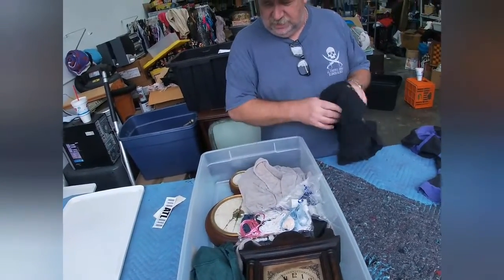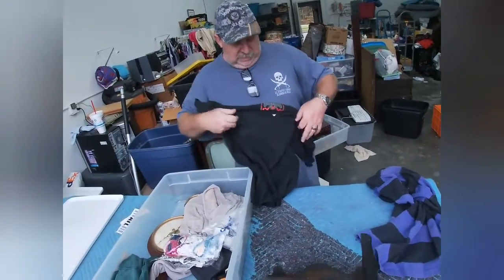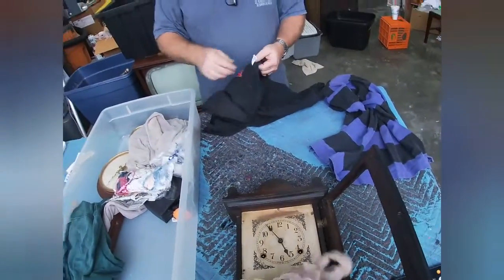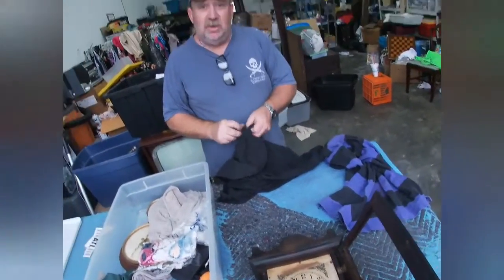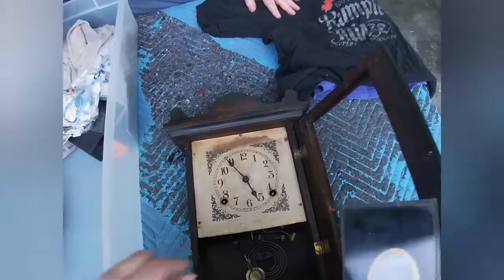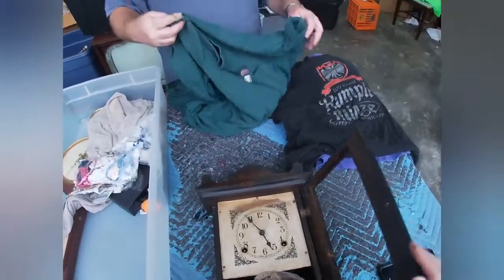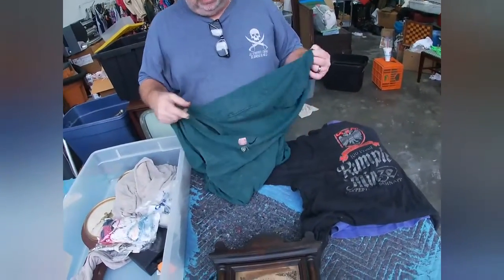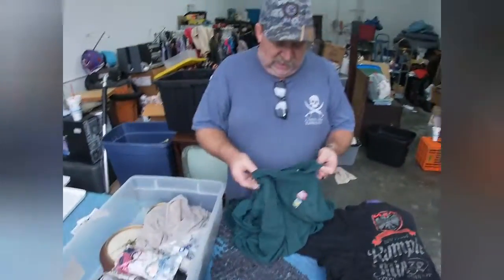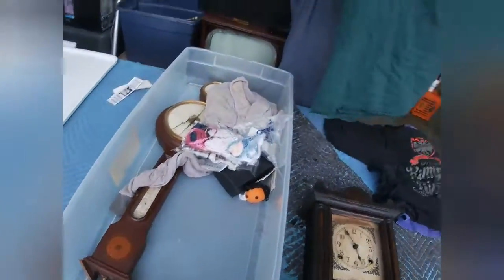We've definitely got some clocks. This one is a deer shirt — made in USA, that's good. And here's a clock — it is made in the USA but it's kind of falling apart. That'll probably go in the booth for around $5, and somebody will buy it. There's actually a lady at our booth who loves to work on old clocks.